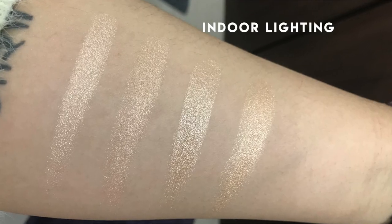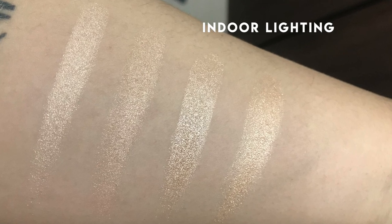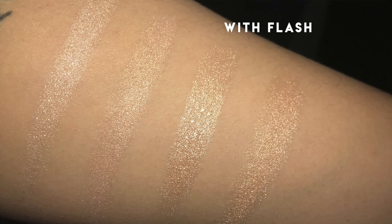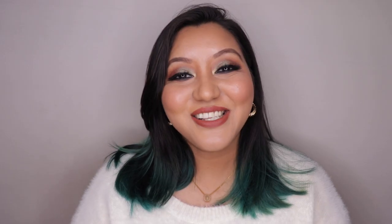Holy sh*t, I was able to find three beautiful affordable ones! I'll insert a picture — you guys be the best judge and comment down below which one you think is the Champagne Pop highlighter. Just pause the video and comment below. In today's video I'm going to be swatching and applying them on my cheekbones to show you how similar they are.